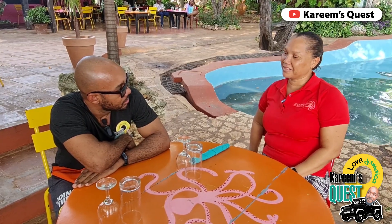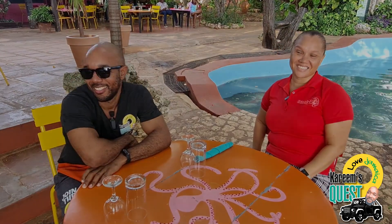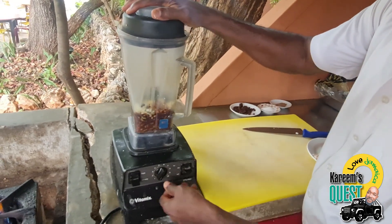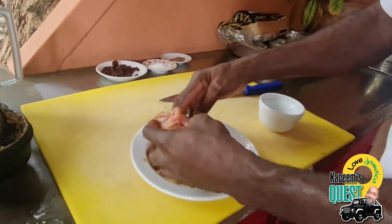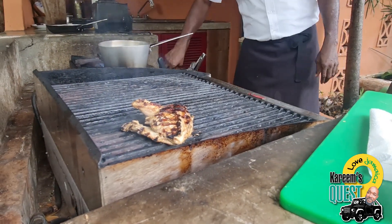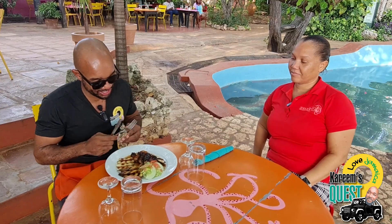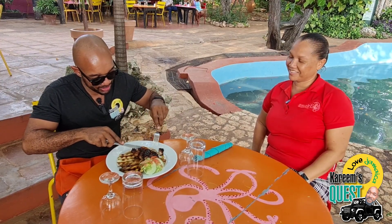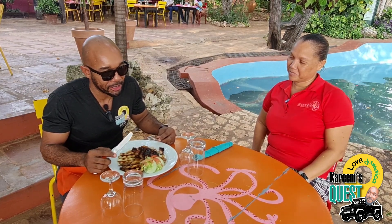They slice up the plantain and the pineapple — very healthy. No oil, no oil. Safe on the stomach. All right, I'm gonna try that one.